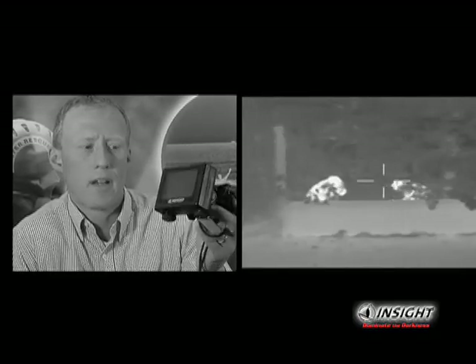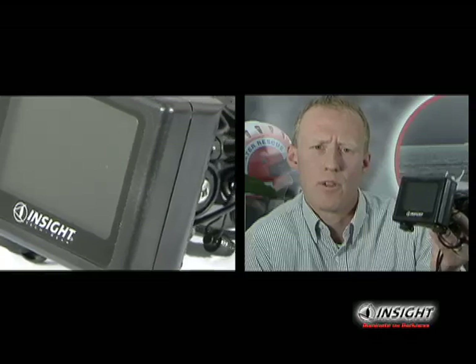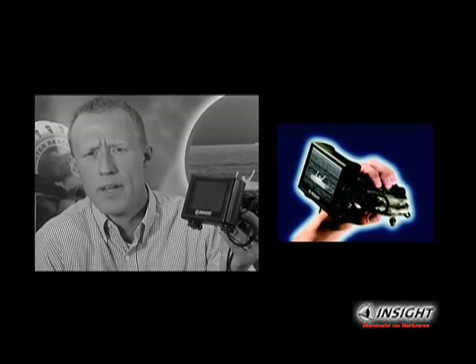Thermal imaging technology is the process of converting infrared energy into the visible spectrum. The magic of the MTM is its ability to take infrared energy and radiate it onto an LCD screen in a compact size that's extremely high resolution, is waterproof, shockproof, impact proof, and is ready to be used out in a rugged environment.